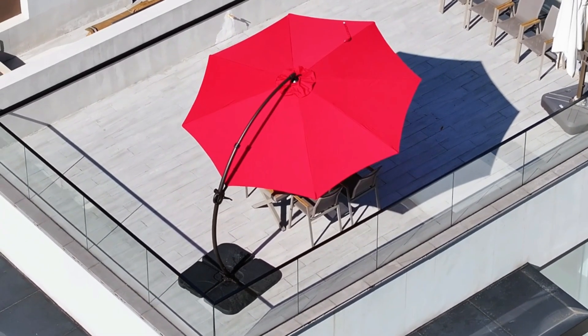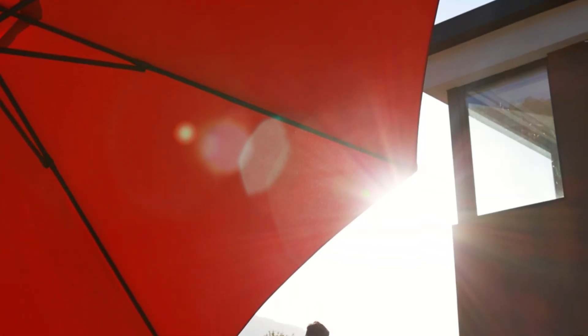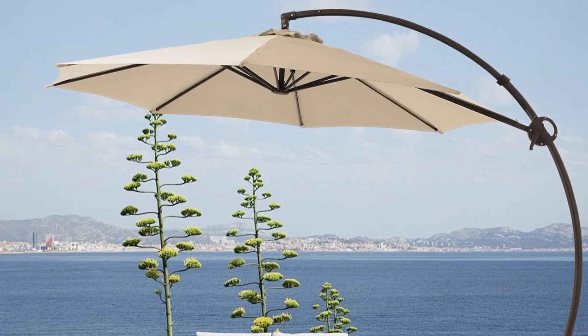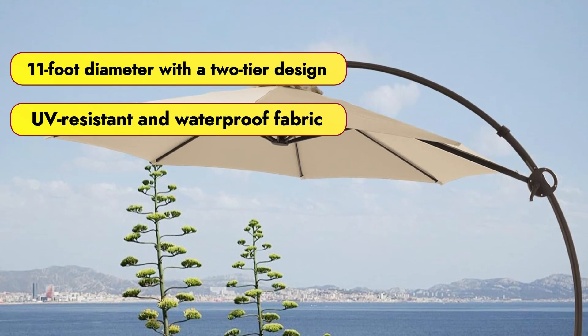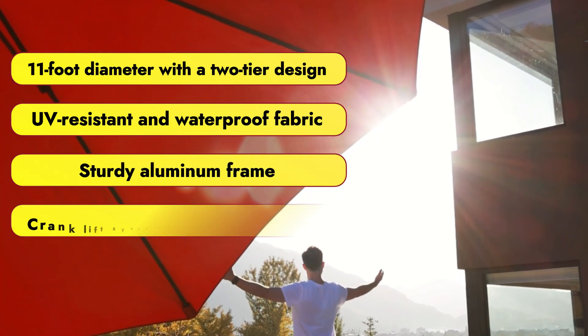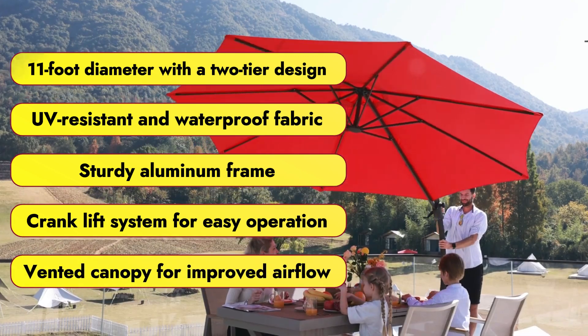With its large 11-foot canopy and sturdy 8-rib support, the Giri umbrella is ideal for diverse environments, from gardens to commercial spaces. Features that we love: 11-foot diameter with a two-tier design, UV-resistant and waterproof fabric, sturdy aluminum frame, crank lift system for easy operation, and a vented canopy for improved airflow.